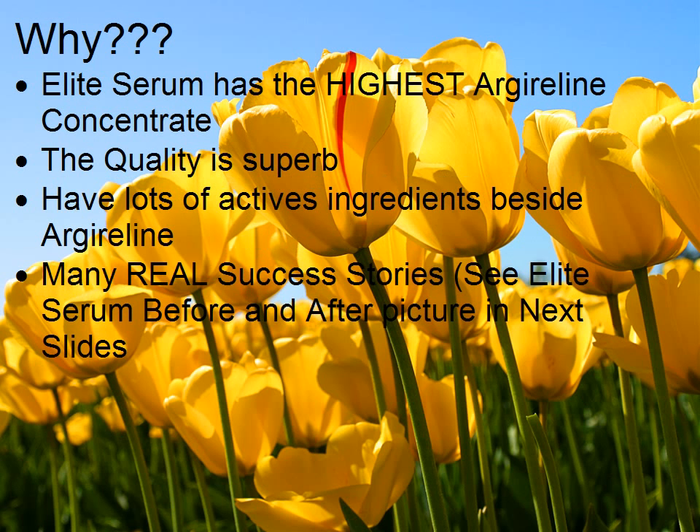Why? Elite Serum has the highest Harder Lean concentrate. The quality is superb and it has lots of active ingredients beside Harder Lean. There are many real success stories — see Elite Serum before and after pictures in the next slide.